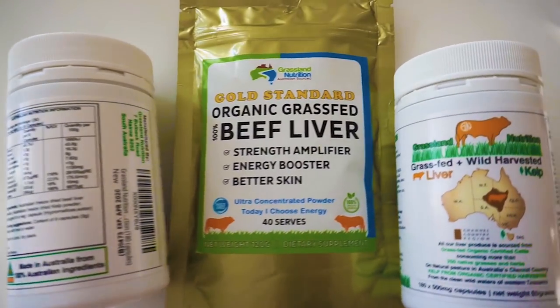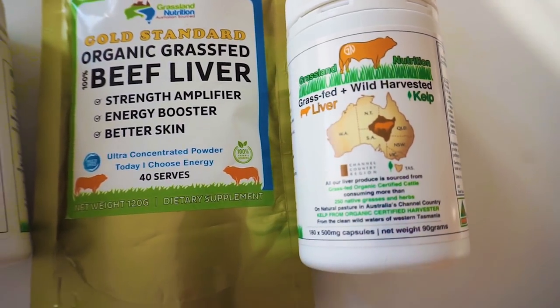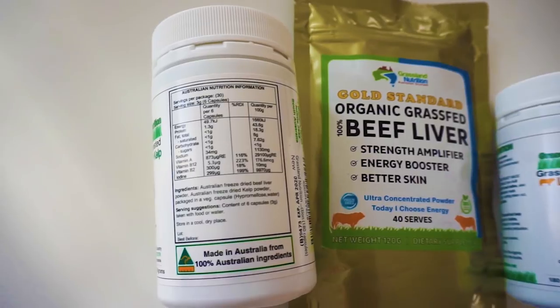Before we start the video, I have a quick notification. I just teamed up with Grassland Nutrition. I was hesitant to collaborate with a supplement company, however Grassland Nutrition is not your typical supplement company at all.